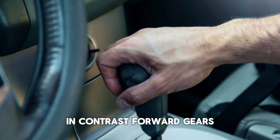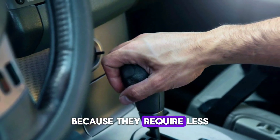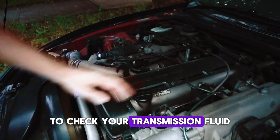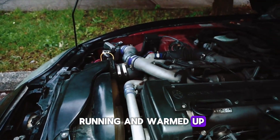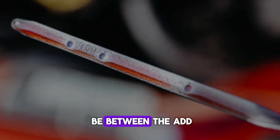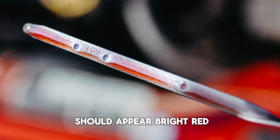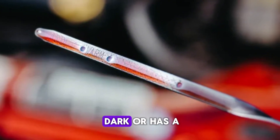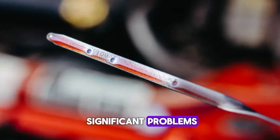In contrast, forward gears usually continue to function because they require less hydraulic pressure to operate. To check your transmission fluid, ensure the engine is running and warmed up. The fluid level should be between the add and full marks, and in most cases should appear bright red or pink. If the fluid is dark or has a burnt smell, this could indicate more significant problems.